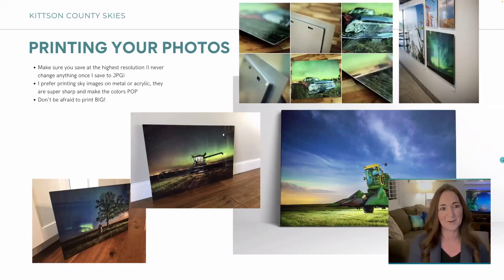I want to talk a little about printing your photos. Obviously save at the highest resolution — I never resize it, I just let it be, and they've always printed really well. I prefer printing on metal or acrylic because they are super sharp, make your colors pop, and people love them. Anytime anyone has ordered them they're blown away by how sharp they look and how good the colors come through. If I've done some canvas, it's okay, but it's nothing compared to metal or acrylic. Don't be afraid to print big — I love doing a 24x30 or 40x60. They're really, really cool.